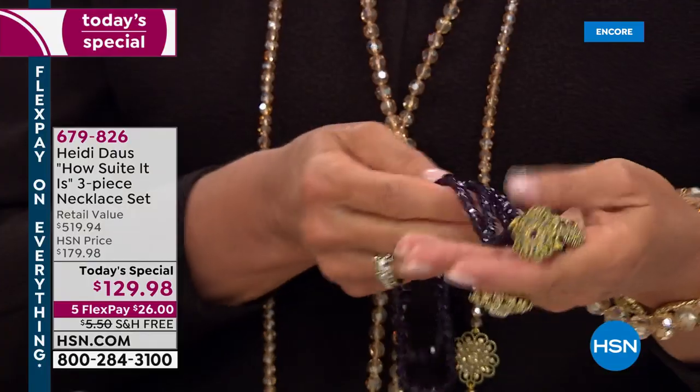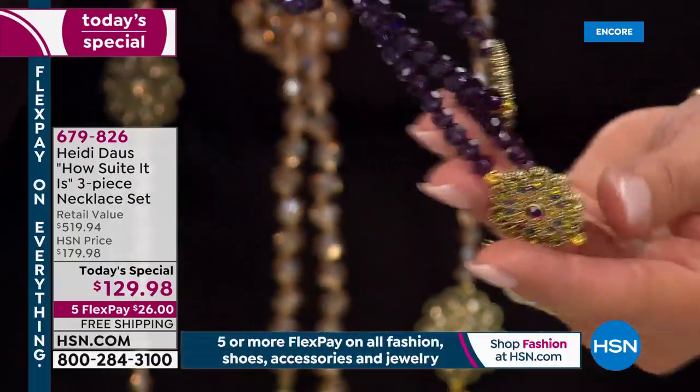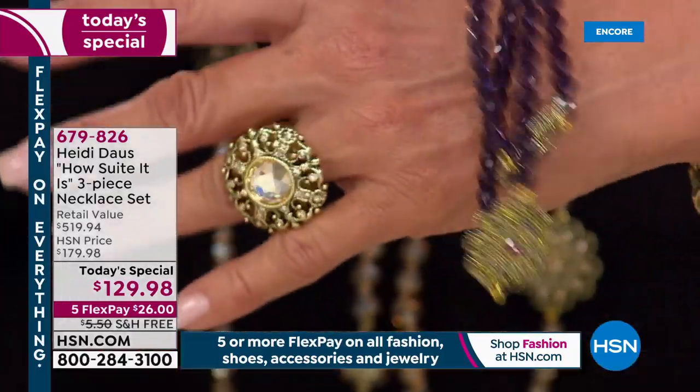I'm so excited to launch this brand new today's special with Heidi — after almost 15 years of shows together, she always goes beyond spectacular. If you were to go online right now and pick up a beautiful Heidi Doss necklace with a lifetime warranty, you'd spend well over $149. But right here, one necklace at $129.98 — look at the intricacy and the workmanship.